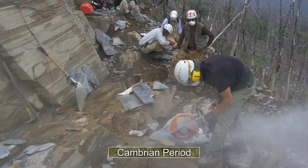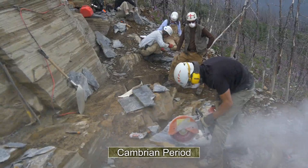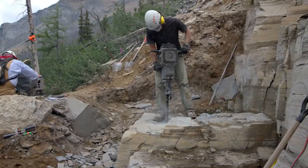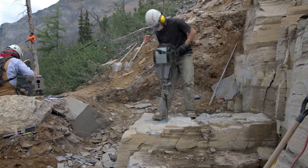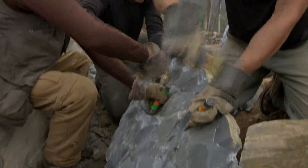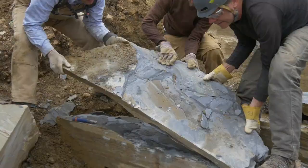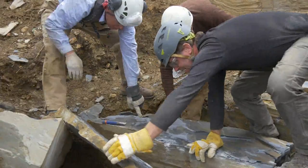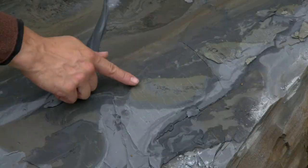Getting at those ancient secrets means digging deep. This layer of rock from the Cambrian period is more than half a billion years old. Caron's team will have to cut, drill, and hammer into it to find what they're looking for, but there are no guarantees. They find six fossils from one slab with a welcome feature staring back at them — extremely well-preserved eyes.